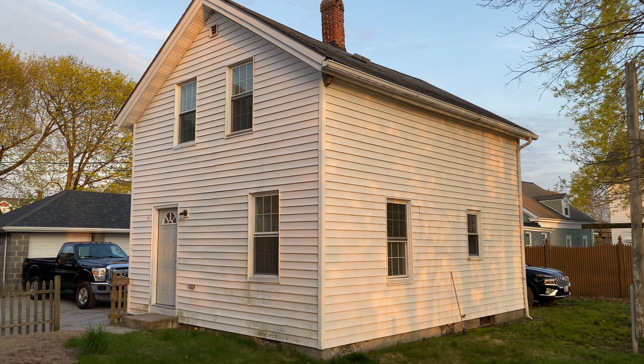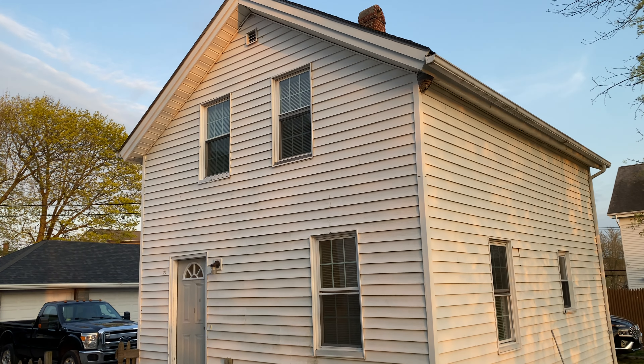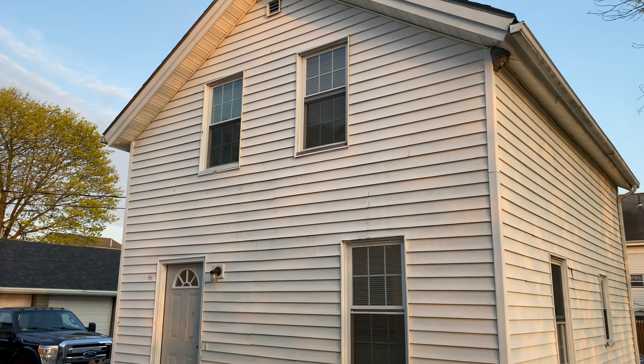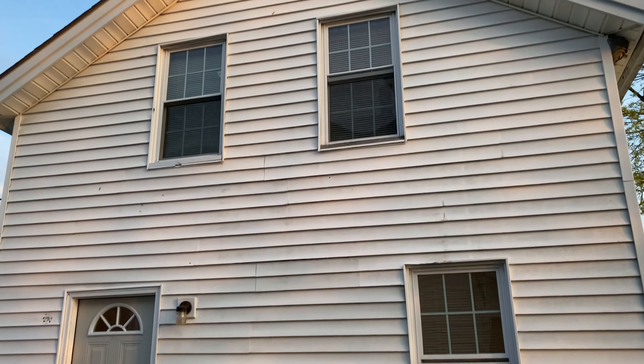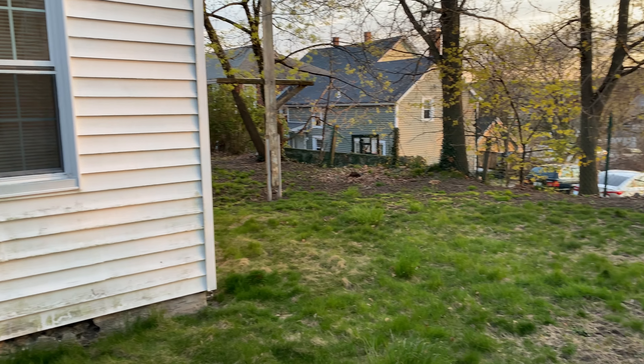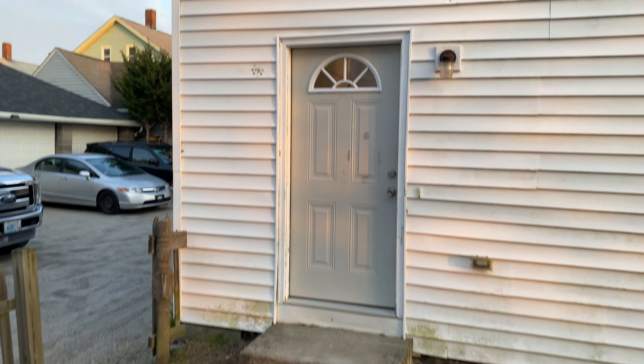Hello everyone, this is Mick for Nexus. Welcome to 54 Bentley Street. It's a single-family cottage — a separate two-bedroom, two-full-bathroom single-family home. There is off-street parking and a yard.